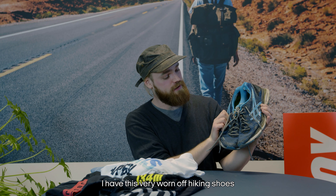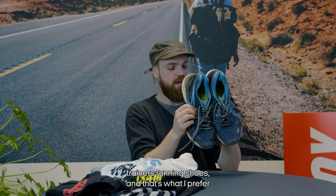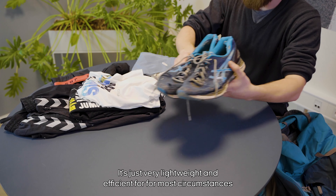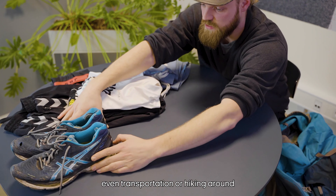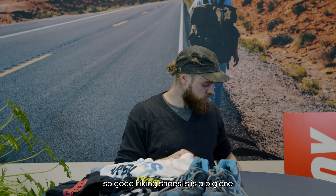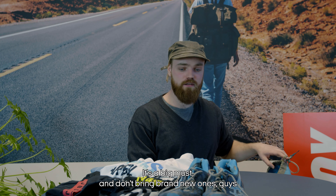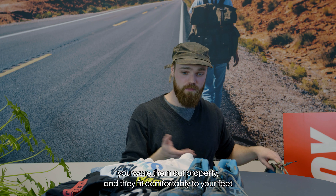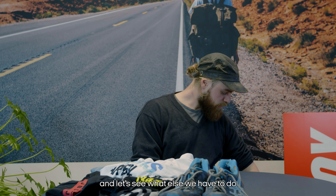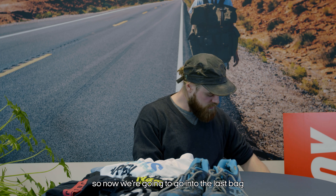Shoes are a big one. Some people prefer big hiking boots, but I have these worn-in hiking shoes or trainers, and that's what I prefer — very lightweight and efficient for most circumstances including transportation or hiking around. Good hiking shoes are a must, and don't bring brand new ones — you want to make sure they're properly worn in and fit comfortably.